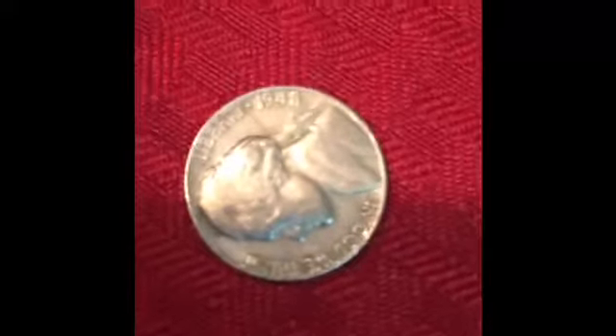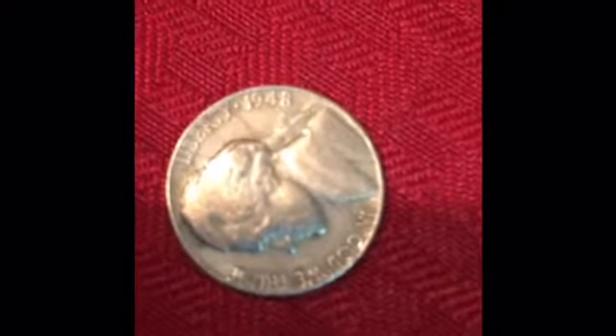My third roll of nickels — I got a 1948 and I think it's a plain. Yeah, it's a plain. Well, it's still a find.